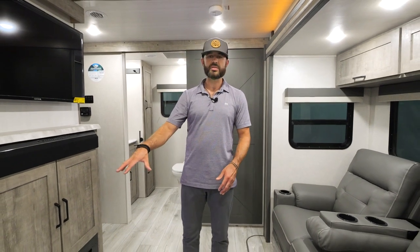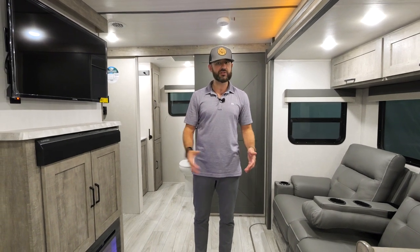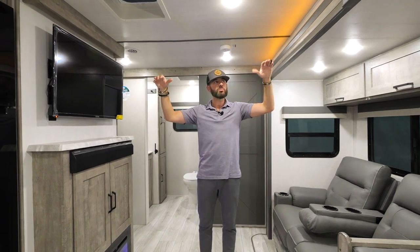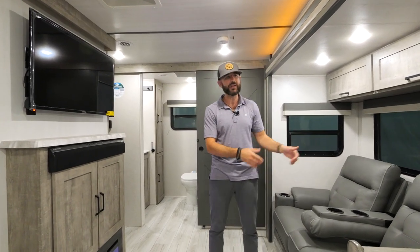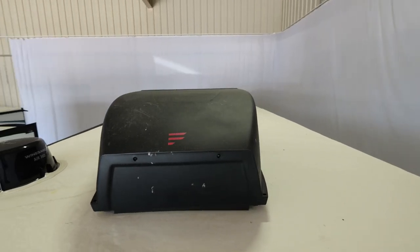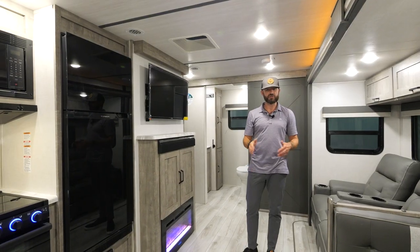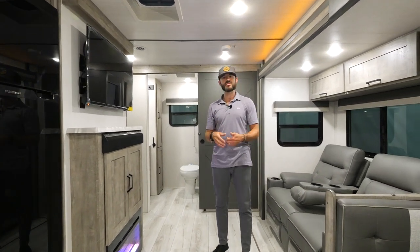We are in the living area of this 267 Grand Surveyor — a ton of features and a lot of exciting stuff for 2023. I want to point out a couple things you'll notice throughout the Surveyor brand: taller ceilings — 82-inch flat ceilings — give you a lot more headroom. Taller slide outs as well; I'm almost six feet tall and I can step right into the slide out with no problem. We've also got 15K Furion ACs across the board, which is a really nice feature. In certain floor plans you can add a second 13,500 BTU AC in the bedroom.